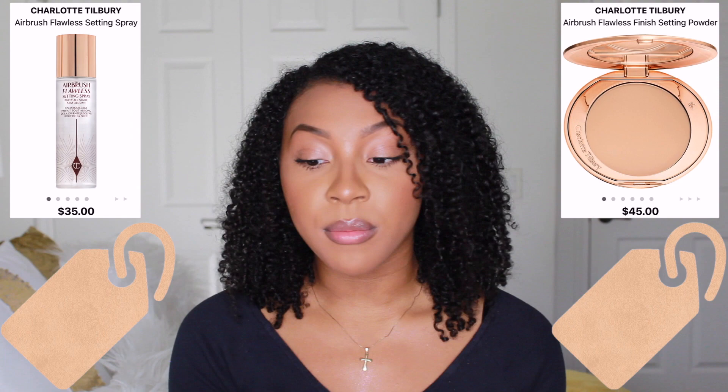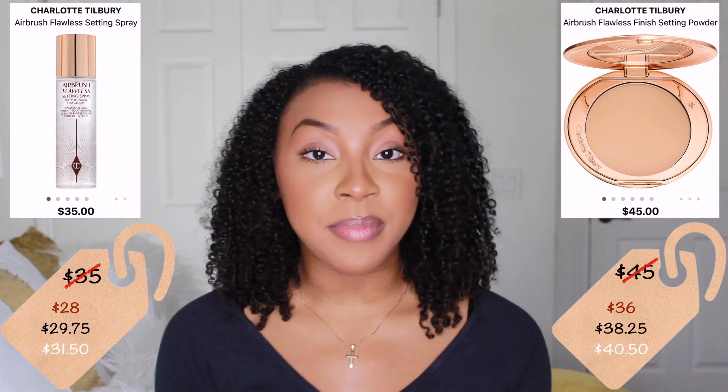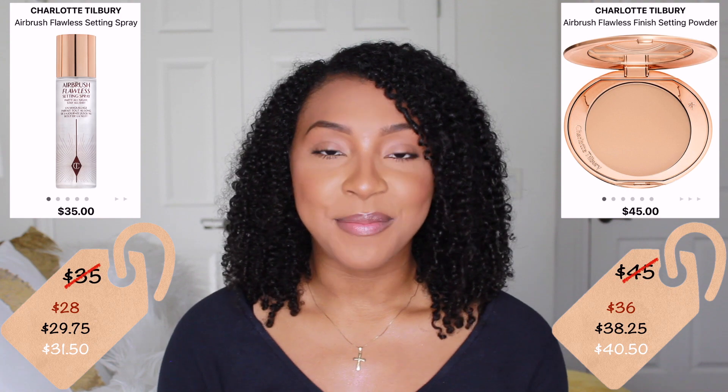That concludes the first portion of the video. Now moving into the wish list — things I still want to buy. I really want to test out the Charlotte Tilbury Airbrush Flawless Setting Spray as well as their Finish Setting Powder. I feel like I'm a little late to the game since I just heard about their products recently, but I've heard they're pretty good so I want to give them a try.